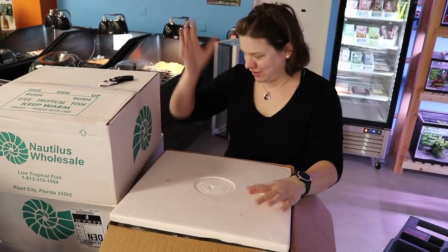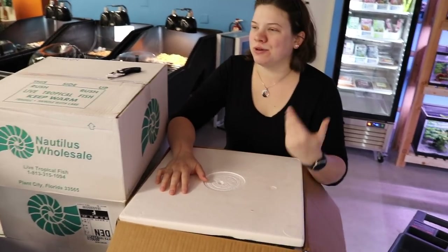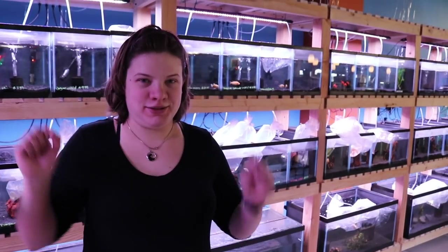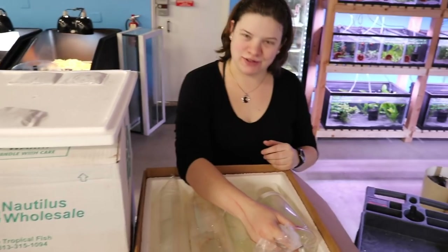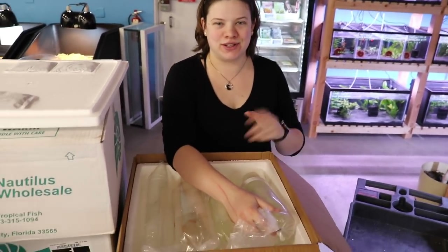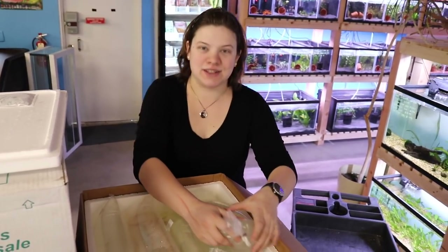Alright, so Chad's back from the airport with boxes and boxes of fish. We're going to do a short unboxing video. Box one — pretty heavy on Central and South American stuff this time, so we should have some good catfish and cichlids in here. Now let's take a look.